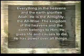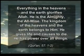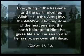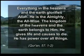In the Quran, Allah says: 'Everything in the heavens and the earth glorifies Allah. He is the Almighty, the all-wise. The kingdom of the heavens and the earth belongs to Him. He gives life and causes to die. He has power over all things.'